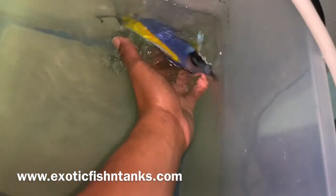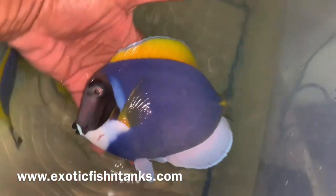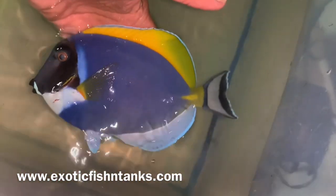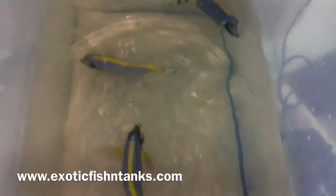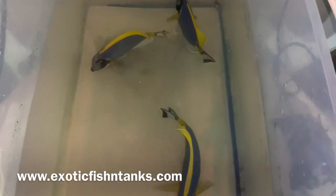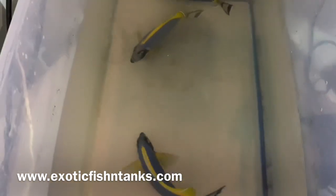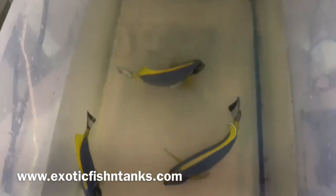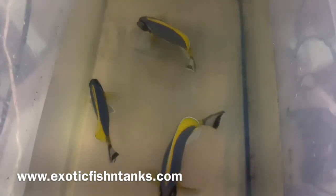Any questions? Fish Guy Rodney, 469-682-8841. Look at how big this guy is — show-size powder blues. These will be listed on my website, Exotic Fish and Tanks, located in the bottom left corner. Thanks everyone!